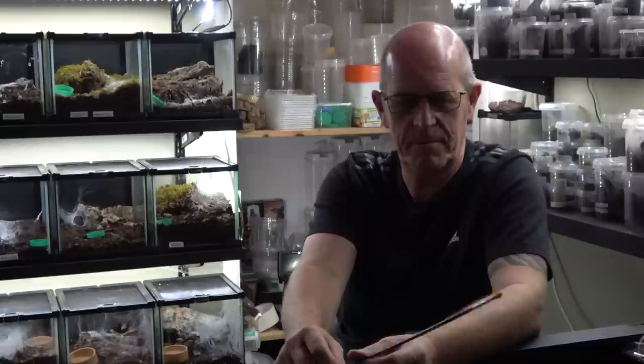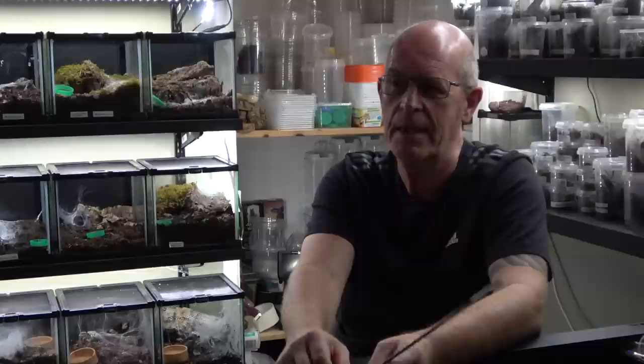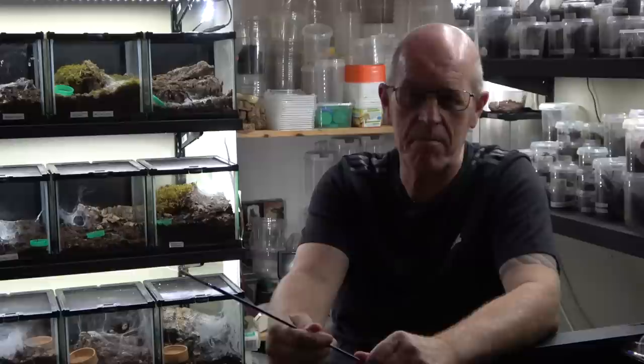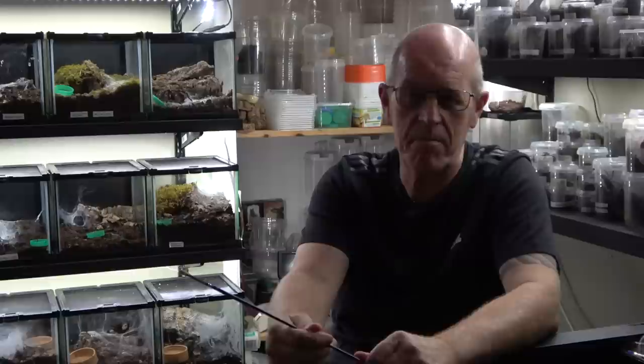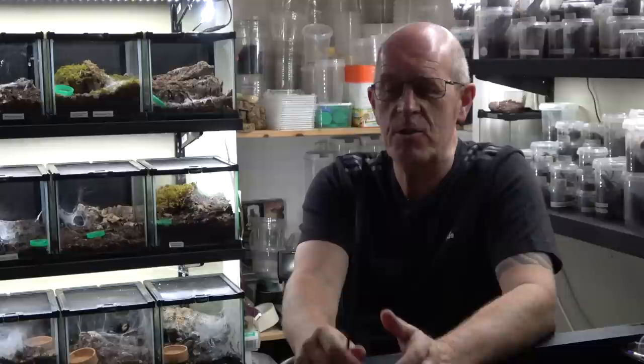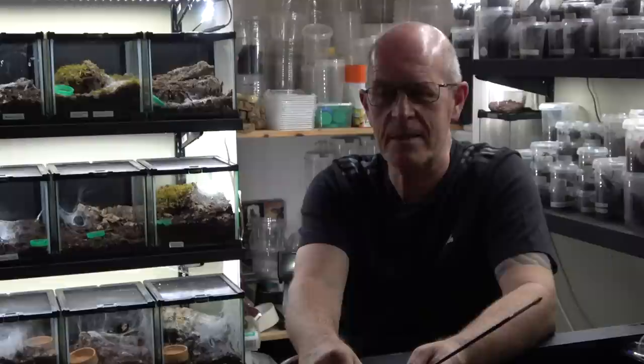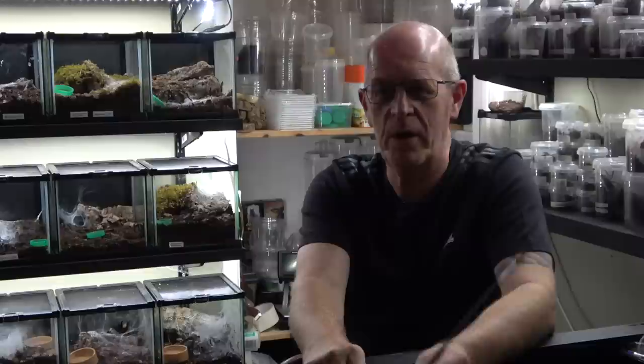Nugget asks: what's the best way to remove an egg sack? It all depends on the spider and the situation. Some spiders are very defensive and protective of their egg sacks; others don't seem to mind. Generally you uncover the egg sack, pull back the bark, and with a pair of tweezers you pop in, get hold of it, and pull it out. The best way is whatever works quickest and safest — the last thing you want is to spend all afternoon trying to get an egg sack.